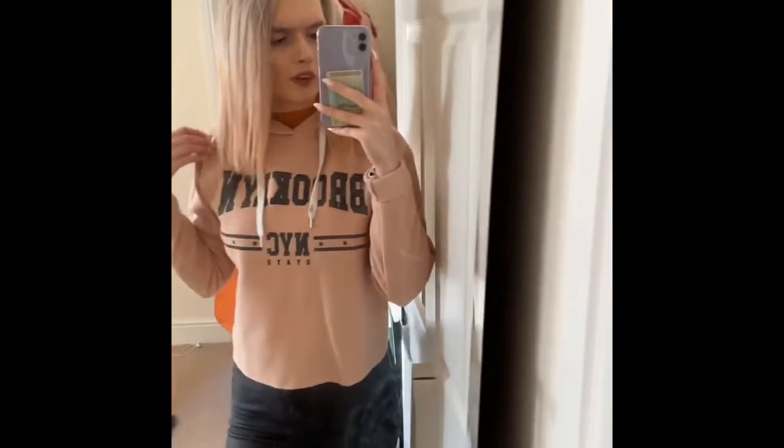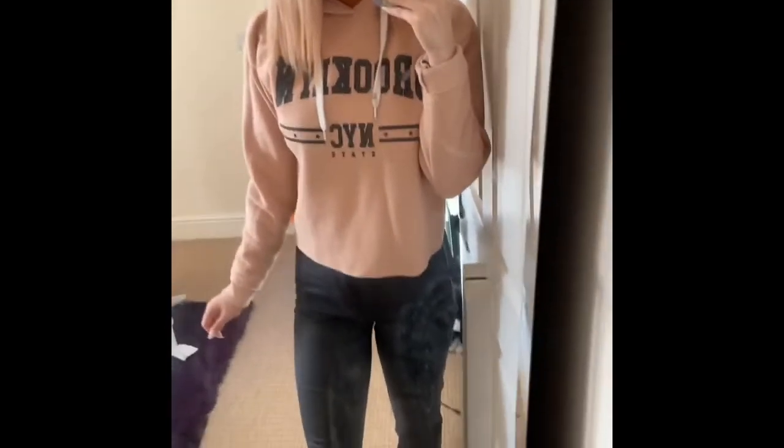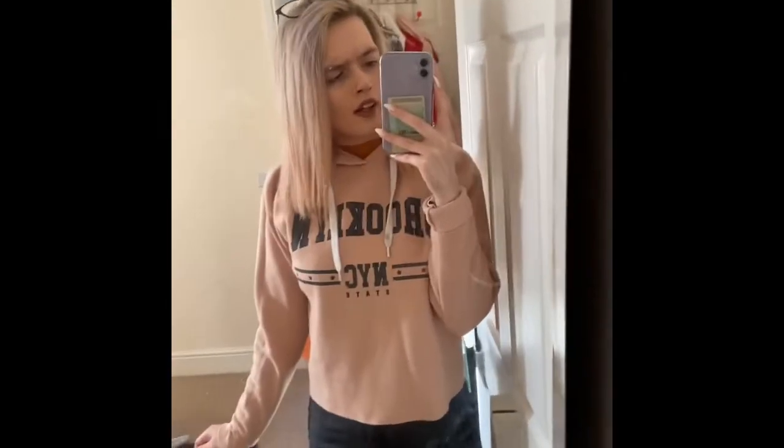Another college outfit I'd wear is probably my Brooklyn cropped jumper with my black leather jeans. I'd probably wear my Adidas Gazelles or my white Nikes, and my makeup will be completely simple. I don't know what I'd do with my hair — I might leave it down. This is a casual day in college outfit.